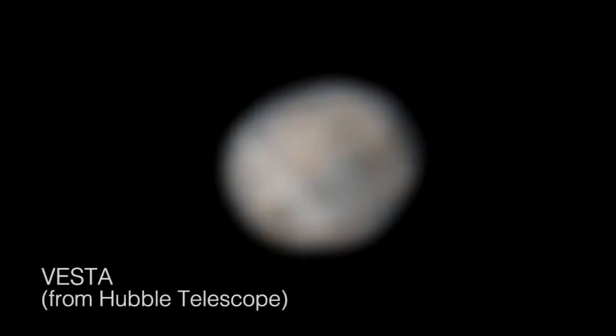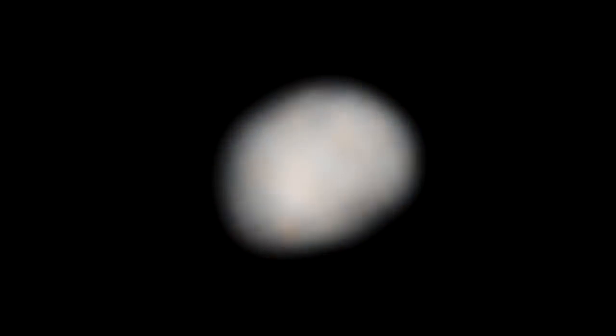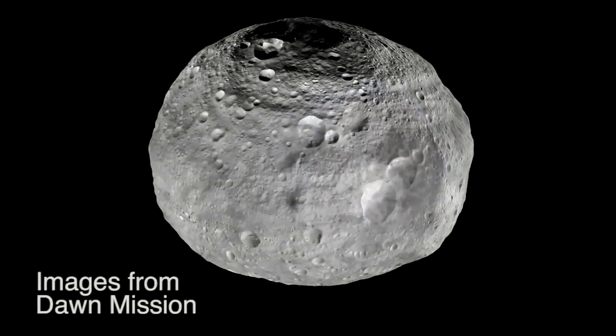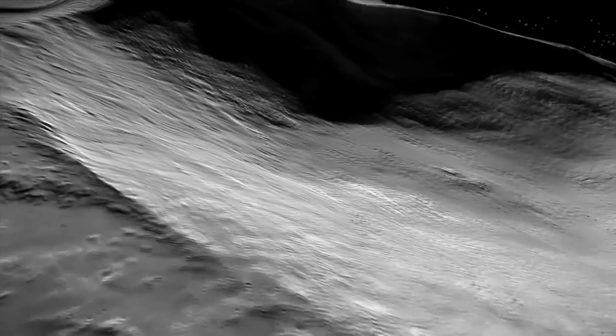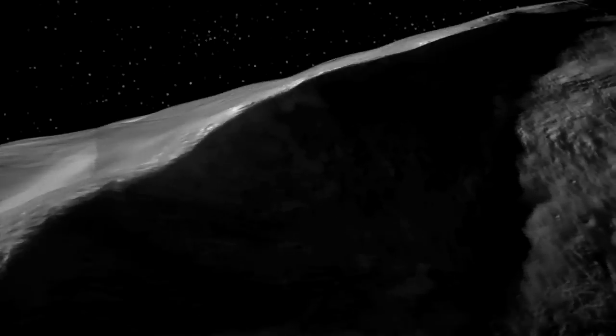For two centuries, Vesta has just been a little smudge of light against the stars. Dawn got to spend 14 months at Vesta and turned it into a whole new, complex, fascinating alien world.